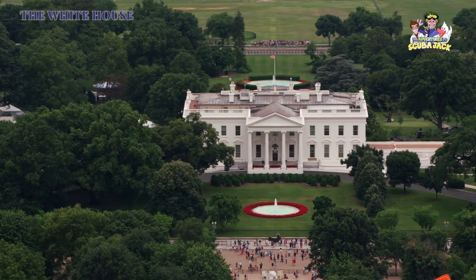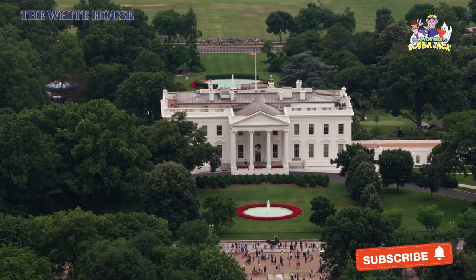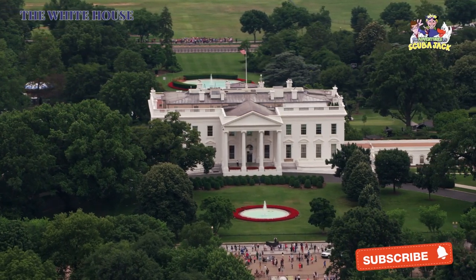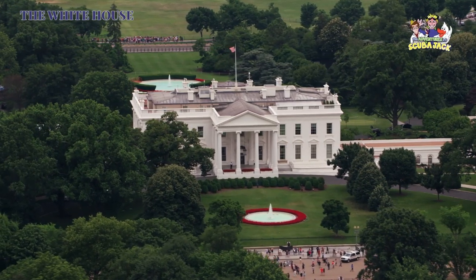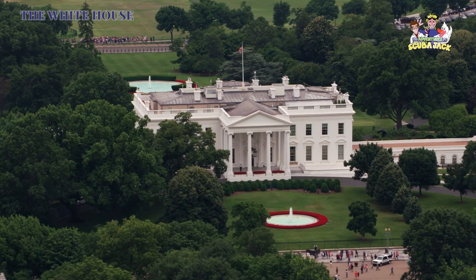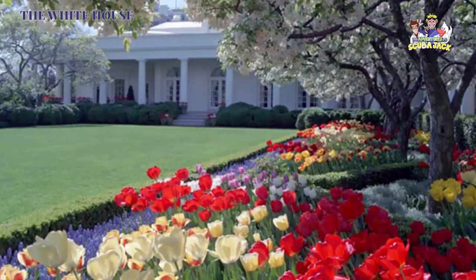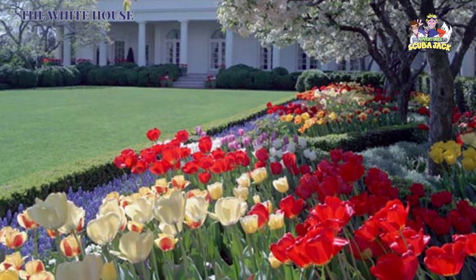Number ten, the White House is widely believed to be haunted, with accounts from staff and leaders spanning decades. These describe sightings of figures like Andrew Jackson, who reportedly laughs and swears; Thomas Jefferson, who plays the violin; and Dolly Madison, who protects the Rose Garden.